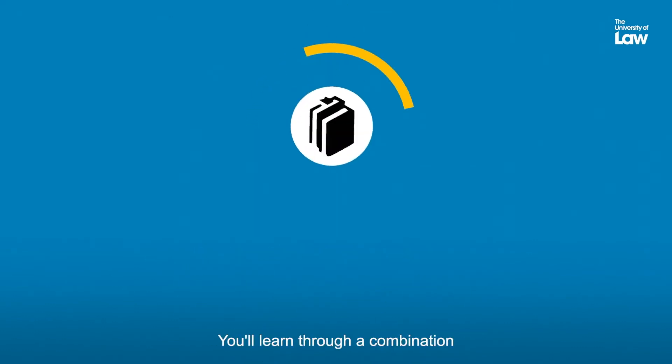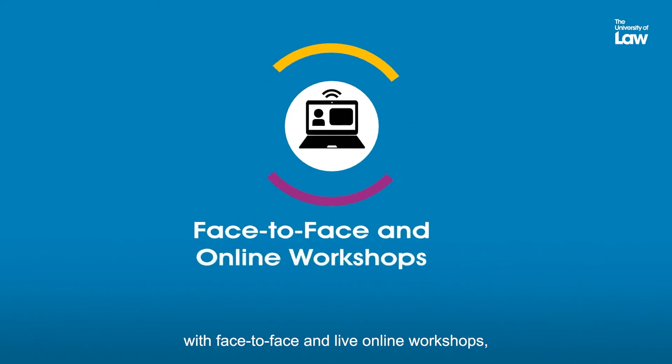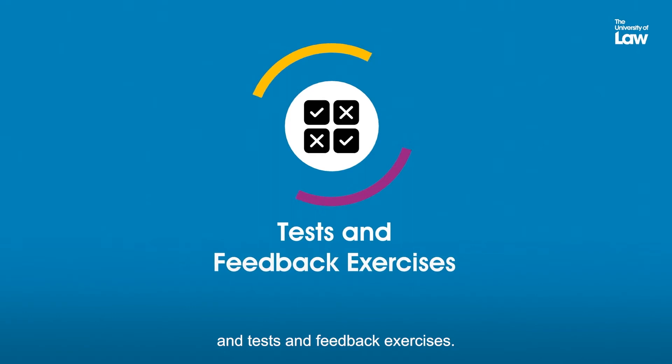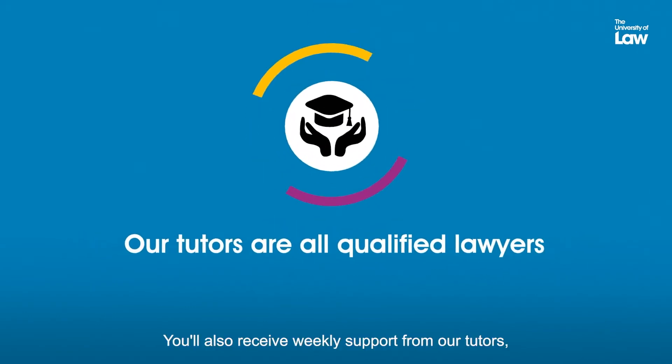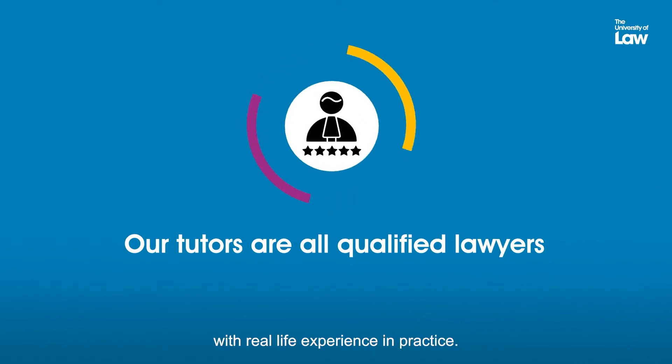You'll learn through a combination of independent self-study with face-to-face and live online workshops, research methods training, and tests and feedback exercises. You'll also receive weekly support from our tutors, who are all qualified lawyers with real-life experience in practice.